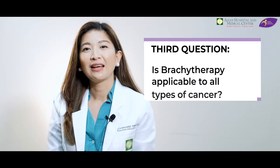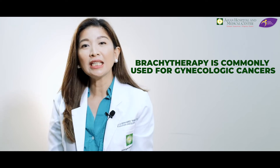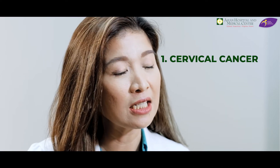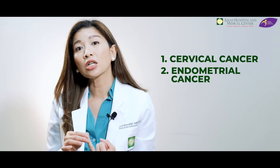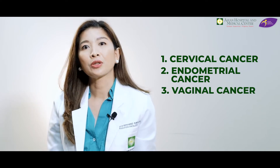Third question: is brachytherapy applicable to all types of cancer? Here in the Philippines, brachytherapy is commonly used for gynecologic cancers — most commonly for cervical cancer, endometrial cancer or cancer sa matres, and vaginal cancer. Also, brachytherapy can be used for prostate cancer as well.